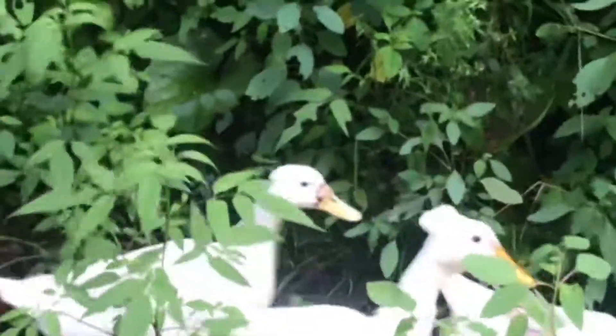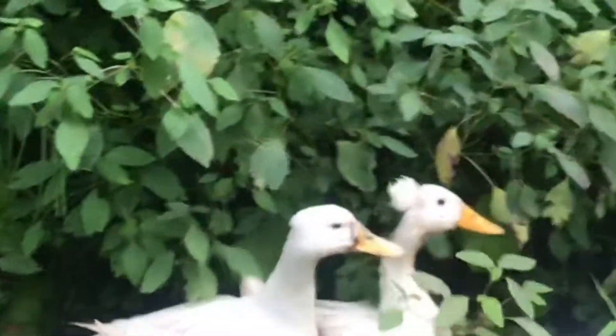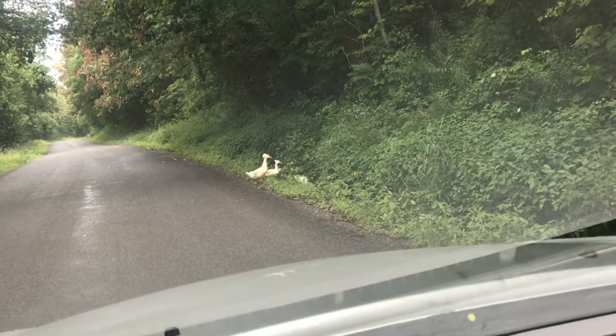These guys are definitely bred for pets and for fun. There's actually a real trick to being able to breed them. As you see, some of these guys have got it and some of these guys don't. Nevertheless, they are a real head-turner.